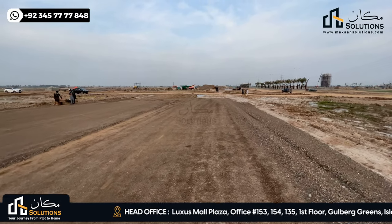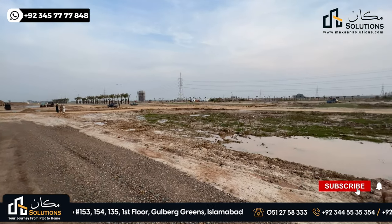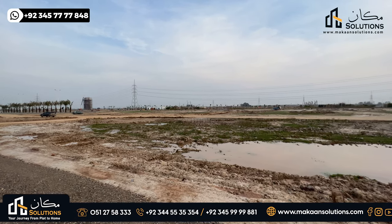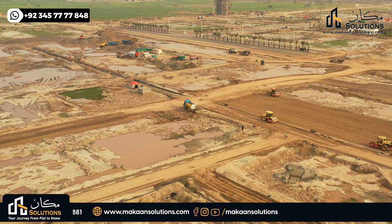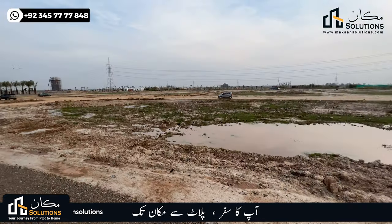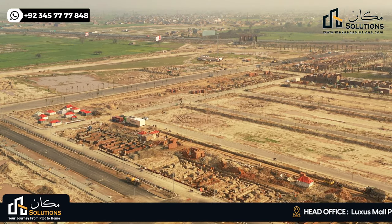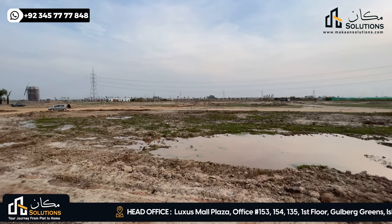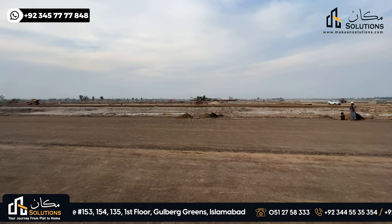In the next phase, I will update you. For the time being, the next phase plots are 50. These plots are 10-marla and kanal. There are many map plots which are 12-marla, with only 5 plots each. These plots are currently empty and will be ready until the end of May.